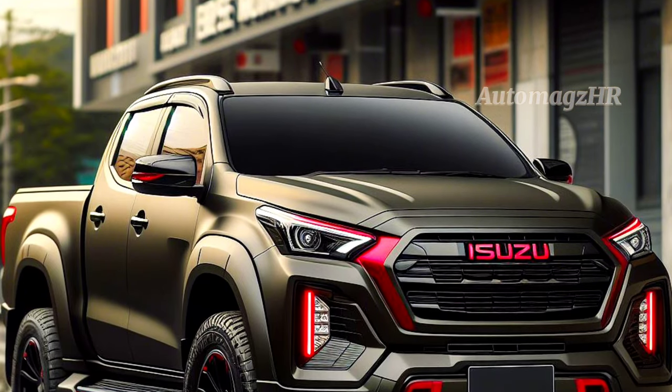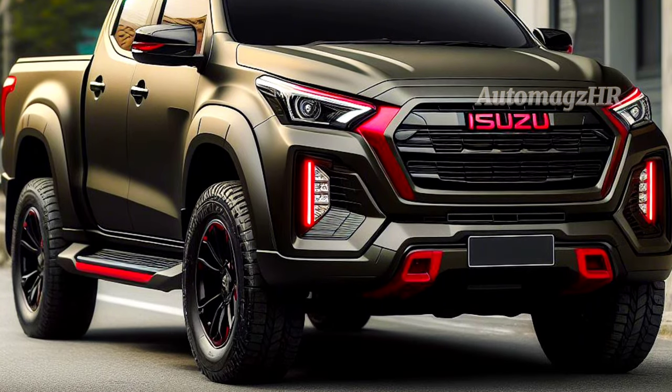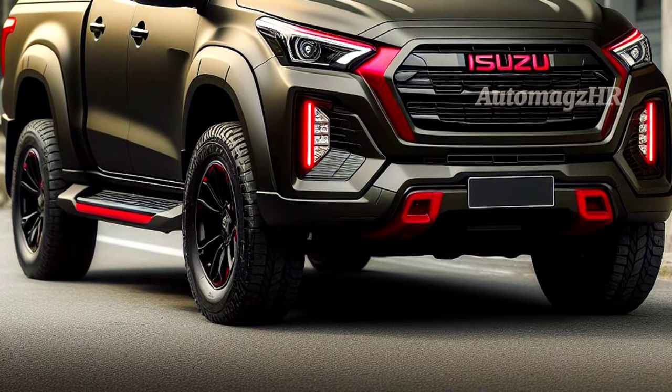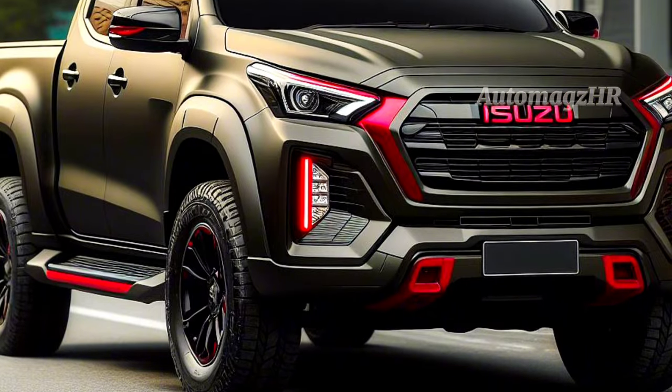Today Automaxier will discuss one of the strongest and toughest pickup cars, namely the Isuzu D-Max 2025, the latest generation, which brings many interesting changes. Let's watch the video.